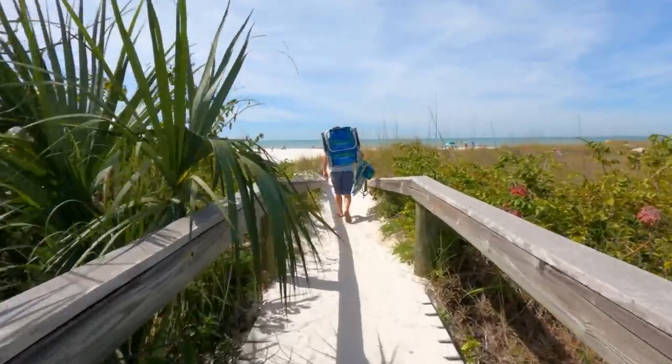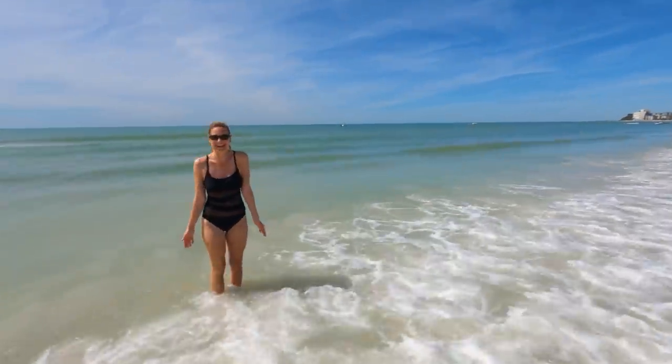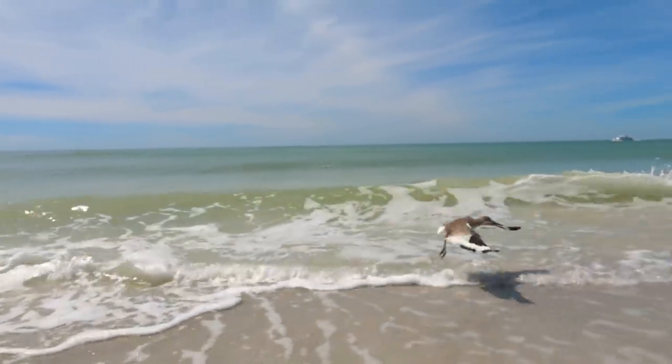Did you know that the number one beach in the United States and the number five beach in the world is St. Pete? And we're walking on it right now. It was voted number one recently by TripAdvisor, and part of the reason why is because of its gorgeous white sand, its teal waters, and its super mild temperatures. We can definitely see the appeal. The location's great, there's lots of amenities nearby, and we're just across the bay from Tampa.